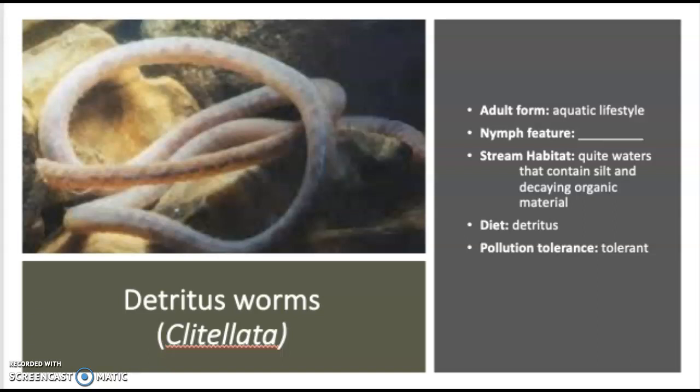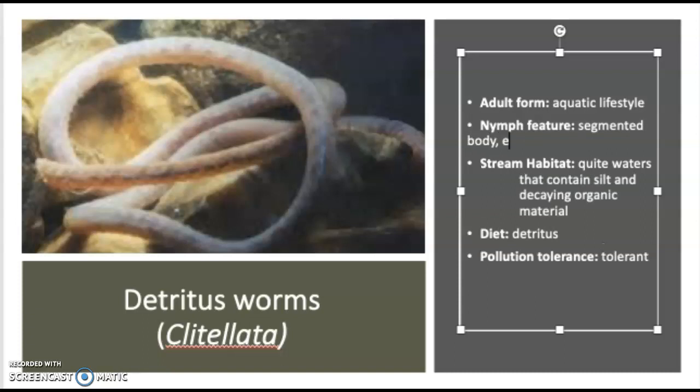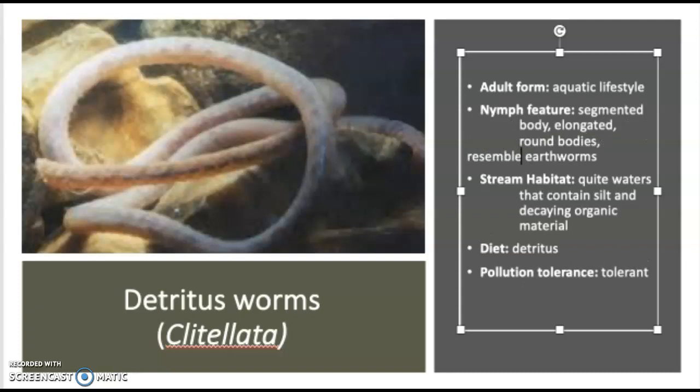The last group to mention is the detritus worms. This is actually at the phylum level because there's so much diversity here. We're at the phylum Clitellata — that's the broad phylum level. When we look at these guys, they're aquatic their entire lives. The juvenile features of the aquatic worms: they tend to be segmented, with an elongated, round body plan. They basically resemble earthworms. They are not earthworms, though — these are detritus worms. They're completely aquatic, whereas earthworms are terrestrial-based.